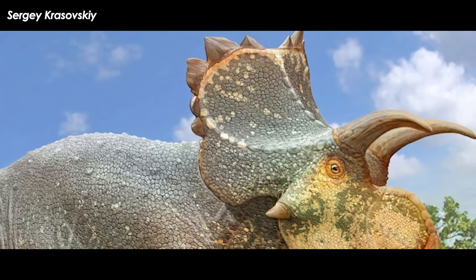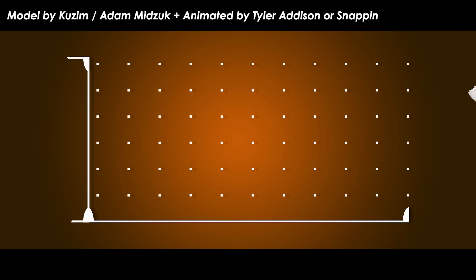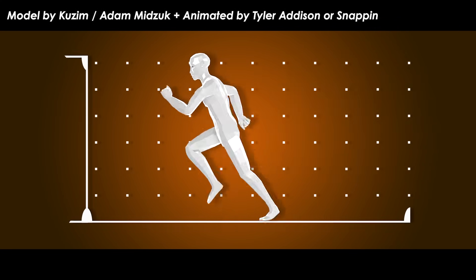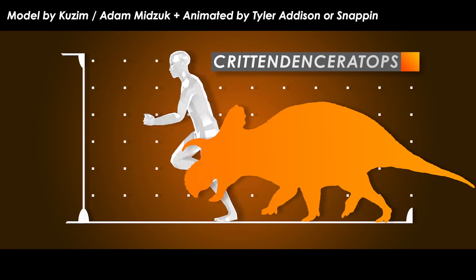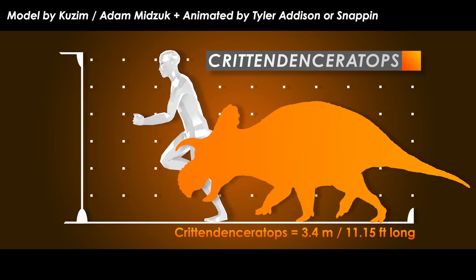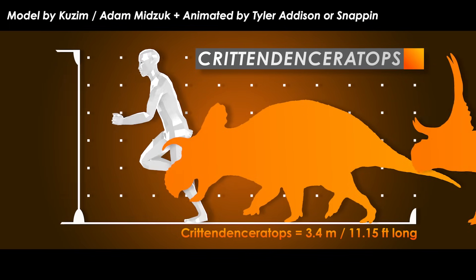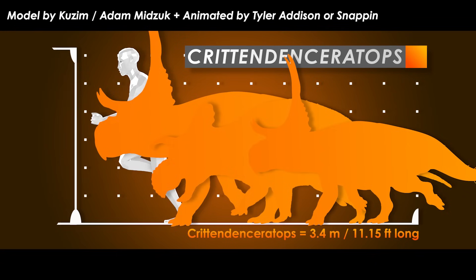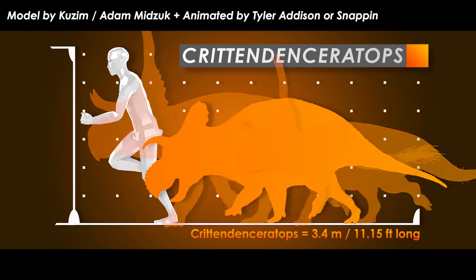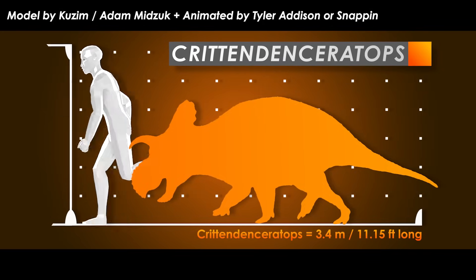Now that we have some idea of what the animal may have looked like, how big was it? Based on some very rough math and the body size of close relatives, some independent researchers and amateurs have estimated Cretentynceratops was around 3.4 meters — 11.15 feet — in length, making it quite small. That's slightly larger than or about the same size as the smaller specimen of Diabloceratops, or smaller than the bigger specimen. Cretentynceratops would have made a good snack for a large tyrannosaur, if it could catch it of course.